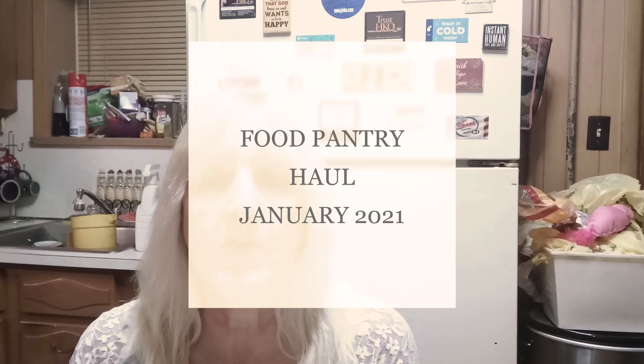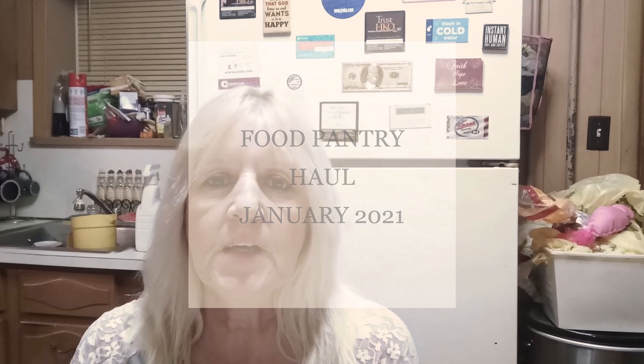Hey everyone, welcome back to my channel. Sorry this video is uploading hours later than what I originally planned — my granddaughter came by to give my hair a much needed trim, and then our friends Alex and Sandy came over. We were playing a game of Deadpool Monopoly. We've been playing a lot of board games the past few months, so yeah, but anywho.